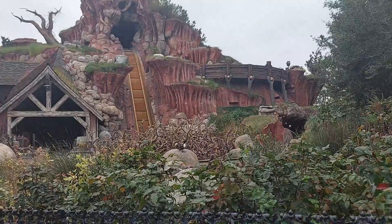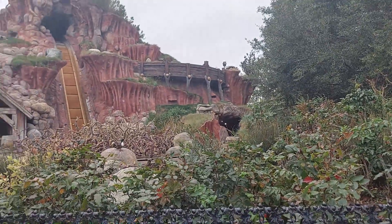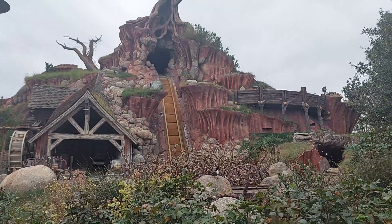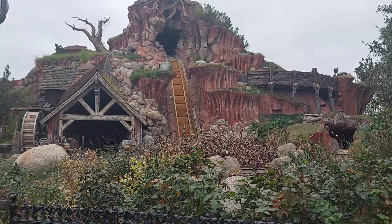And maybe hopefully fix the lighting issues that I've been noticing every time I go on Splash Mountain, where it looks like half the ride inside is in the dark. But yeah, we'll keep our eyes on that and see what's going on with Splash Mountain.